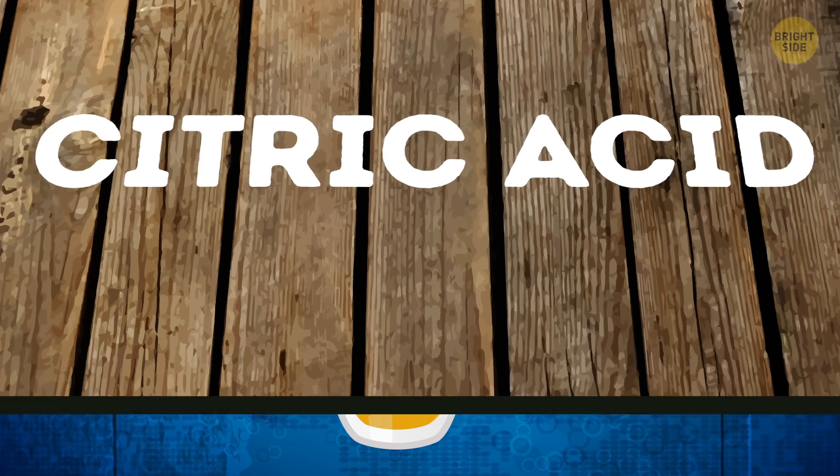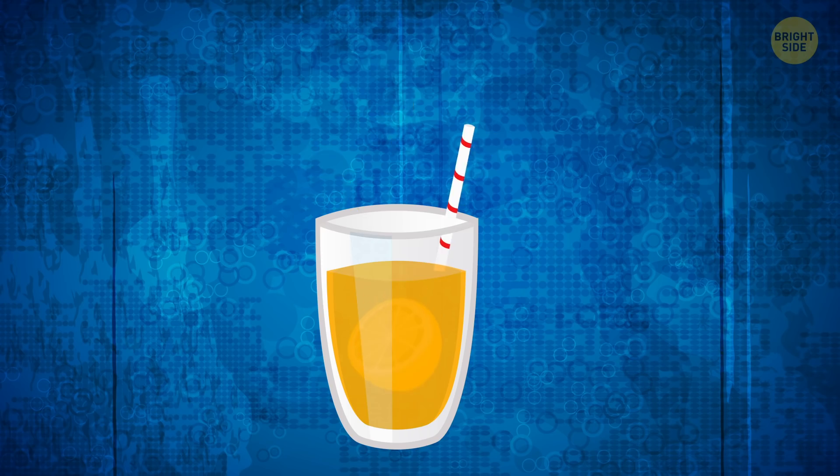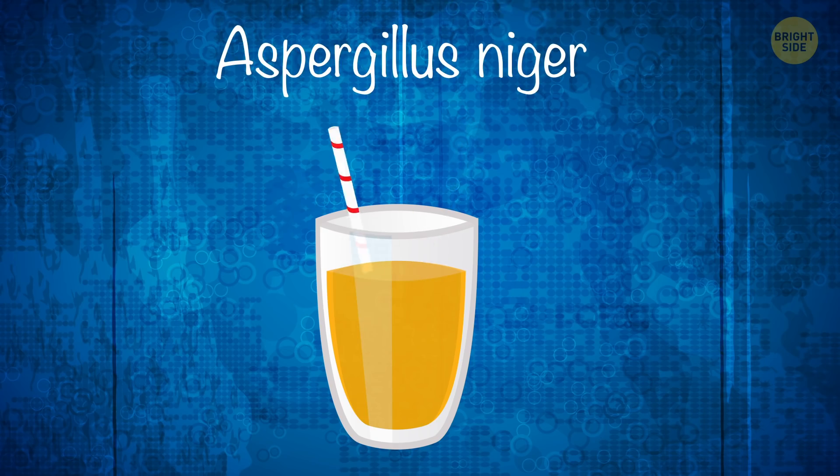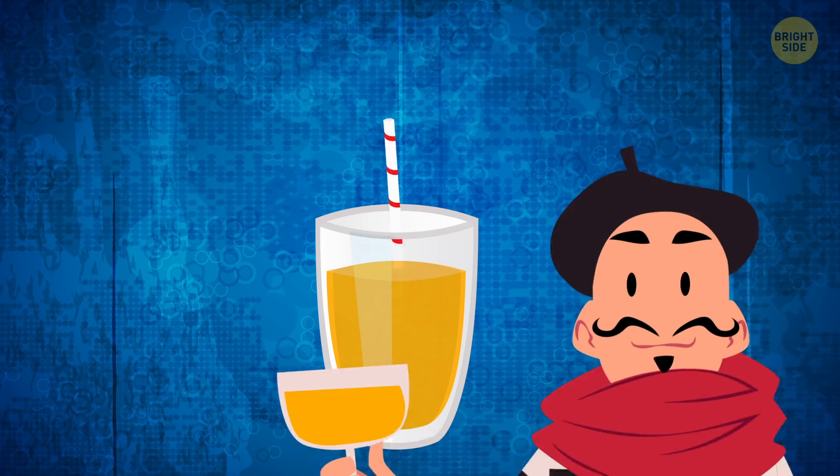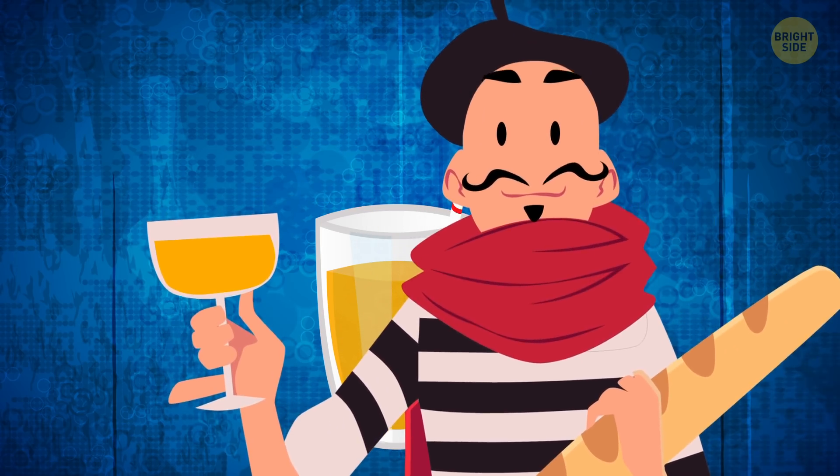Citric acid. Although citric acid can be made using lemon or pineapple juice, it can also be produced with the help of black mold, or Aspergillus niger, which is fed with glucose and sucrose and creates acid. This is actually a cheaper way to make citric acid.